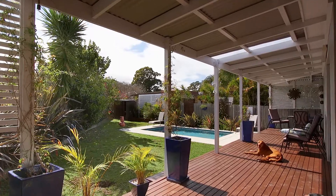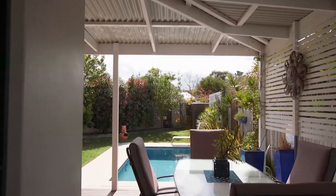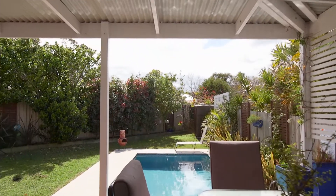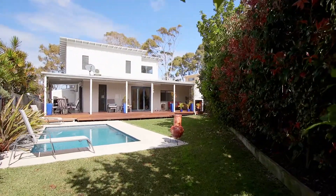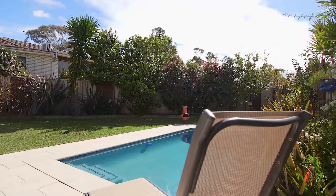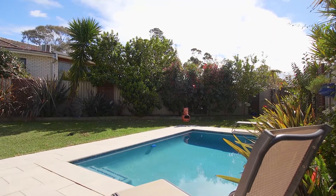Entertaining is made simple with an undercover wraparound timber deck, perfect for summer barbecues and relaxing while watching the family play. An ideal north-facing aspect with a flat grassed yard and in-ground sparkling pool ready for the fast-approaching summer.